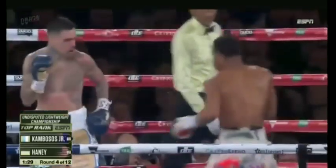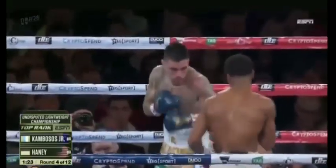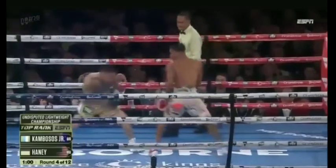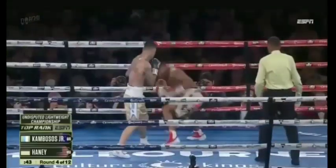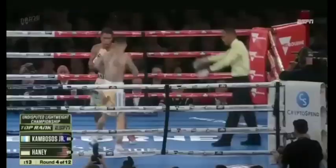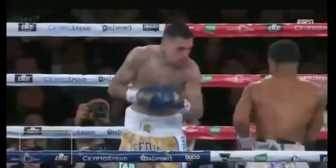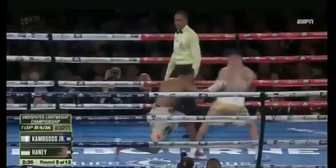You wanna know why he hasn't found his rhythm? It's because he keeps missing. Right hand from Haney, right hand from Haney. He's back, starting in and out — too slippery. Nice shot right there from Kambosis.